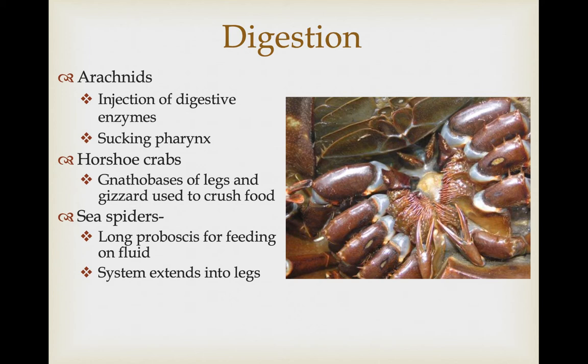Horseshoe crabs can eat chunks of food and break it up first using gnathobases at the base of their legs — basically tooth-like projections on the base of their legs. They also have a muscular gizzard for crushing food once it gets into the digestive tract. Sea spiders have an interesting adaptation given their long, skinny body: there's not much room for a digestive tract, so they actually have their digestive system extending into each of the legs.